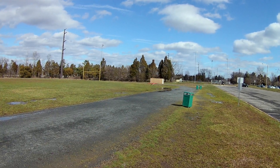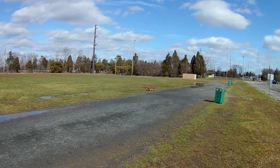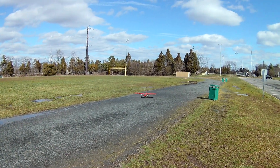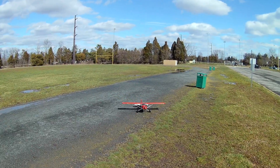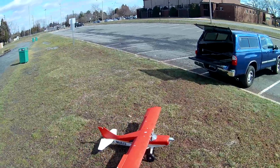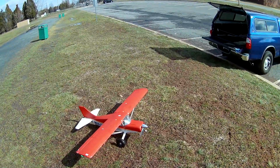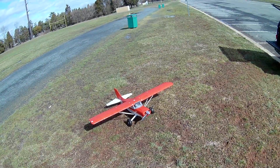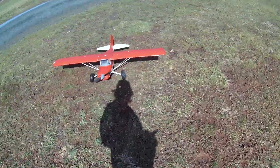I'm just going to try to set her down here nicely. Flaps up. Well, that was a fun flight — the E-Flite Maule M7. I hope you folks enjoyed. Signing off.